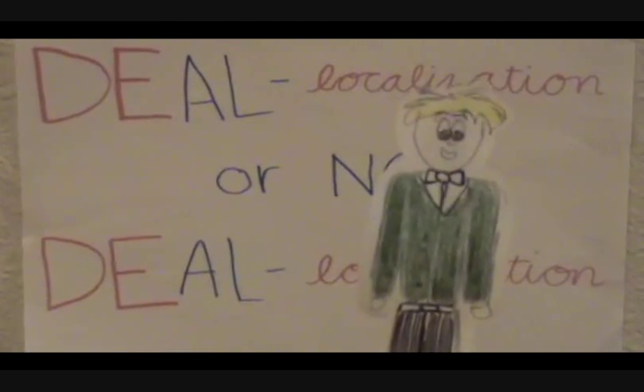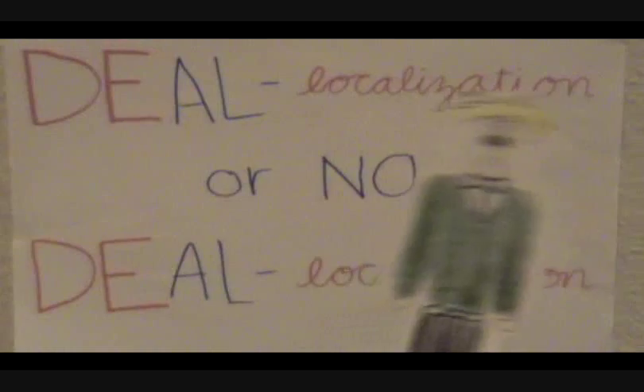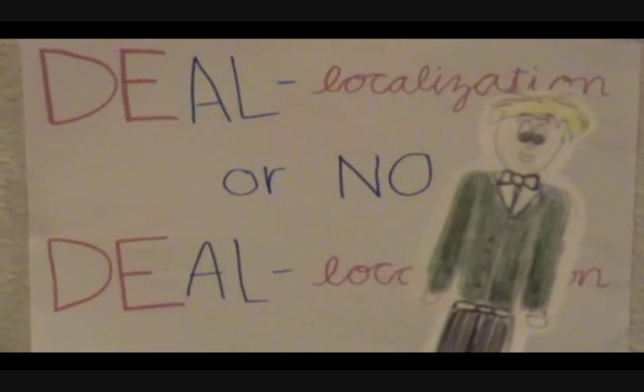Show us your benzene! You are correct! This human representation demonstrated the de-localized electrons in benzene that are shared between all of the carbon atoms. Blue team, you have won this challenge!